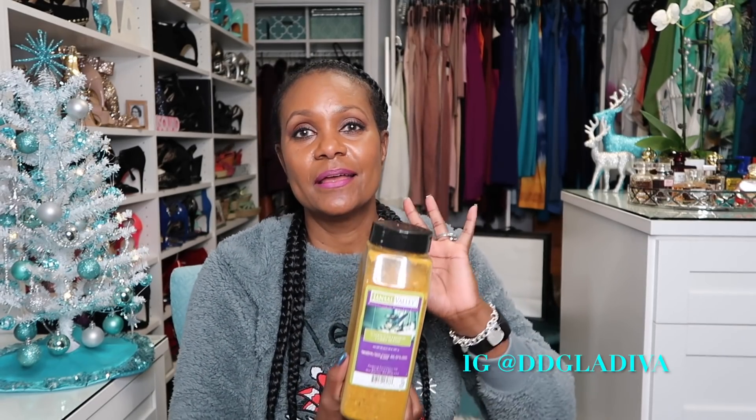The original one I got was the smaller size just to try it out, and I loved it so much I had to get this larger size — it's 20 ounces, or 1.25 pounds, or 567 grams. I got it on Amazon; I don't remember the price, maybe 20-something dollars — I'll put it down below. The flavor is everything. My husband loves it. The reason I like this curry is because it's full of flavor and it's not spicy.